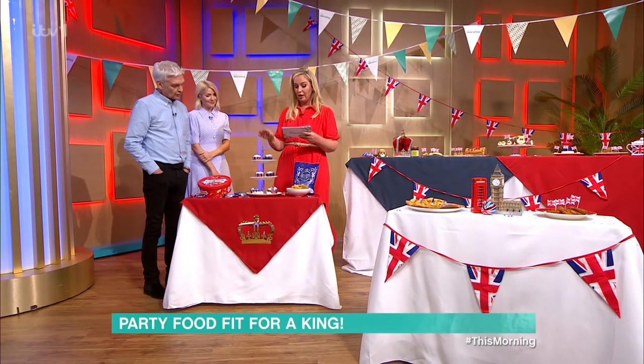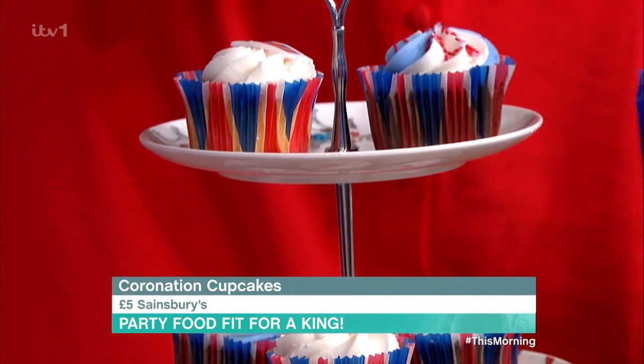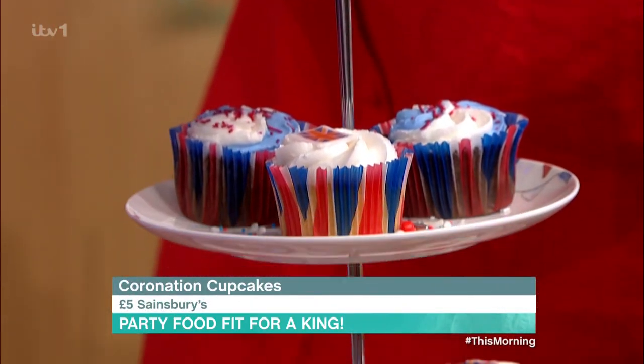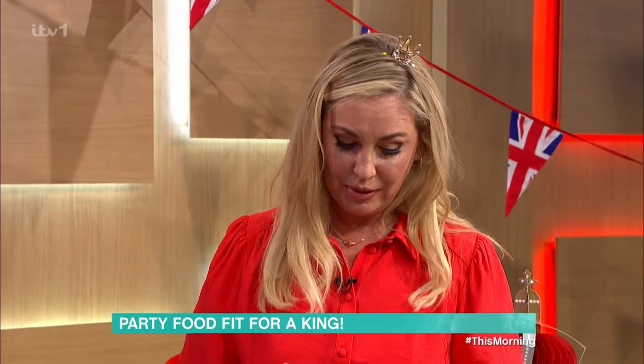Next, we've got coronation chocolate and vanilla cupcakes — they're only £5 from Sainsbury's. How cute are they? They are very sweet. And if you're not a very good baker, like myself, then that's quite a handy thing to do, isn't it? Yeah, they're only £5 from Sainsbury's.